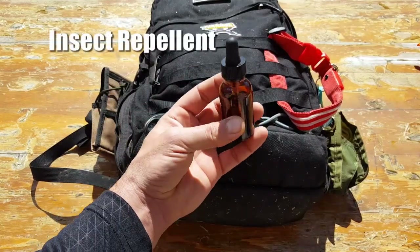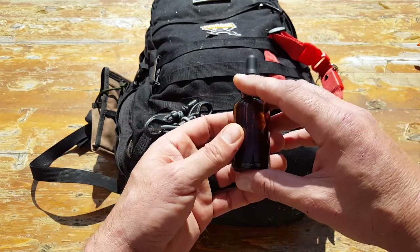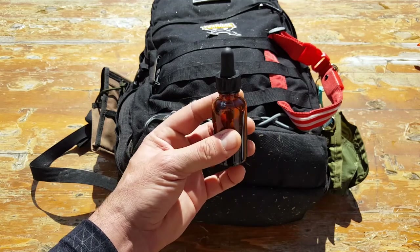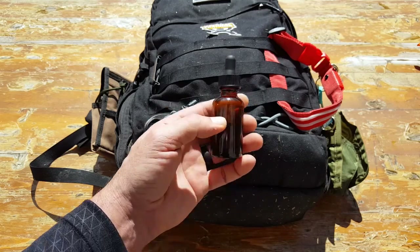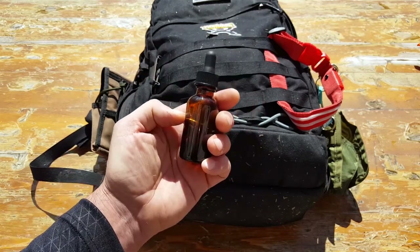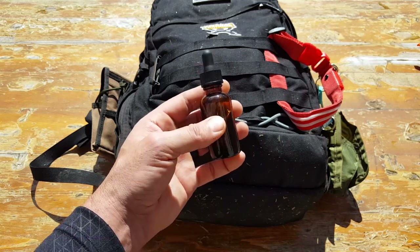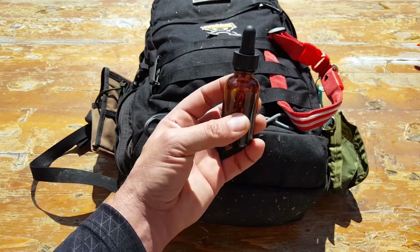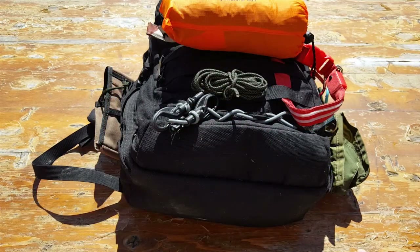Insect repellent — this one's all natural with three simple ingredients you probably have at home. I'll put a link in the article for the recipe and more details on everything covered in this video. Not only does it add comfort for my dogs by keeping critters off them, but it also helps prevent nasty diseases from ticks and other insects. Be careful about what chemicals you put on your dog — you might be helping in one way and hurting in another. Research reputable sources and don't put anything on your dog you wouldn't put on yourself.